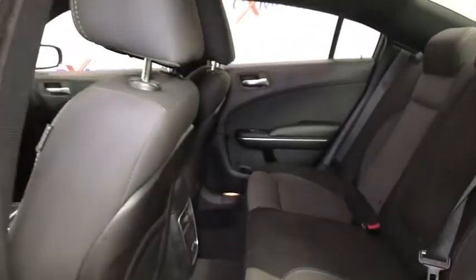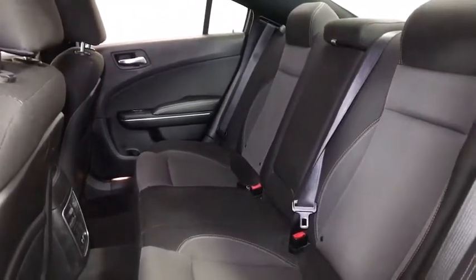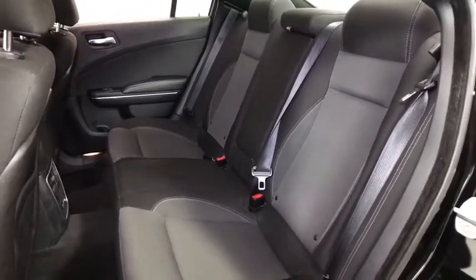Panic alarm, driver vanity mirror, front reading lamps, tilt steering wheel, front bucket seats, power driver's seat. Wouldn't you look great in this vehicle? Stop in today and see for yourself.